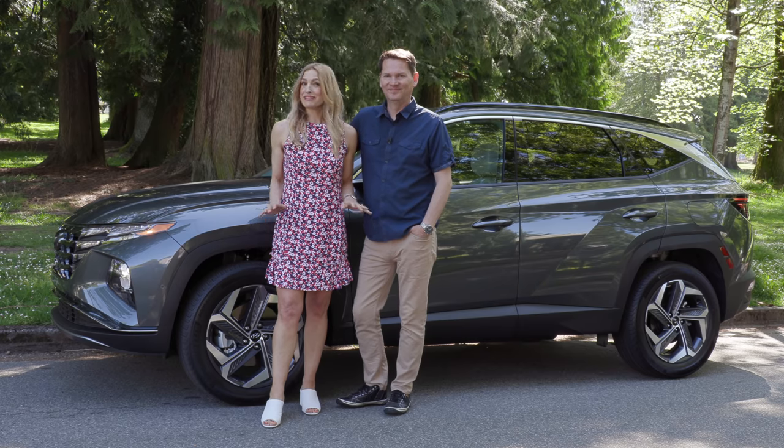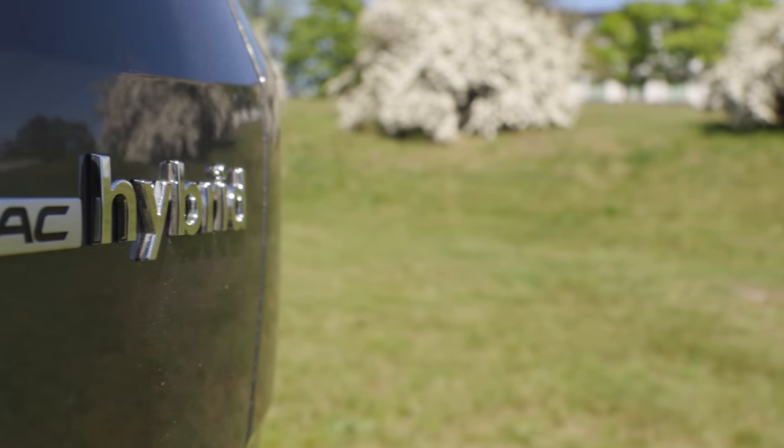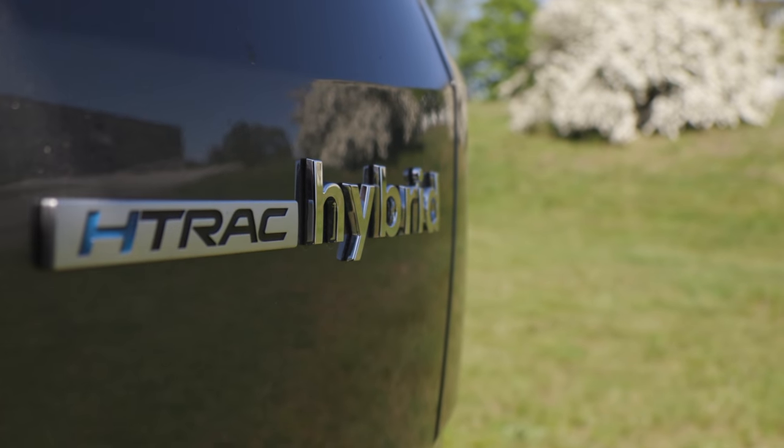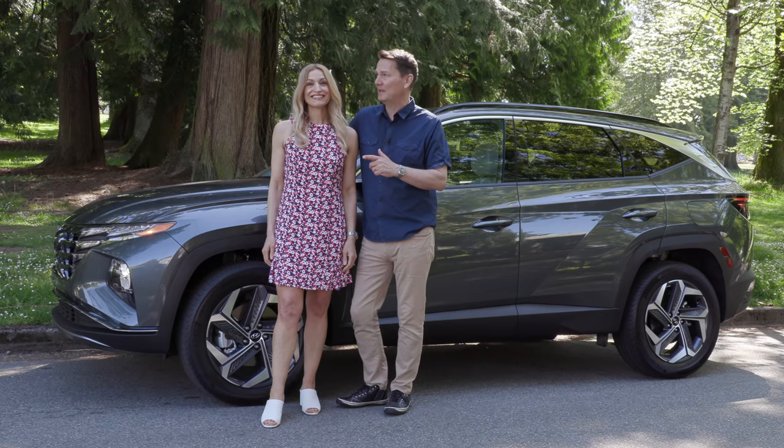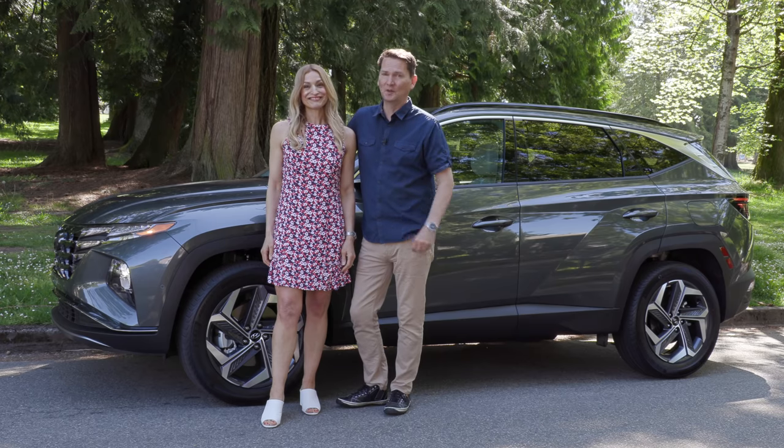Is this really a hybrid? Because it doesn't feel like any hybrid I've been in before. This is the all-new Tucson from Hyundai, and I think, Andrea, this might be one of the best vehicles we've driven all year. Let's go for a drive.